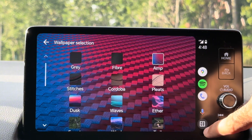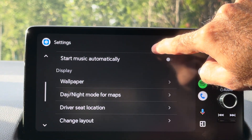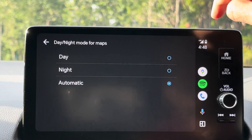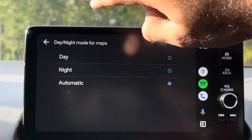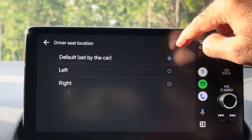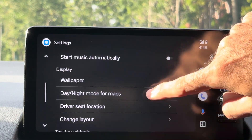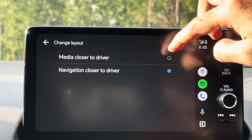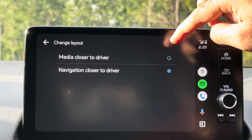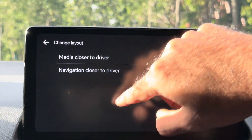There are also wallpapers you can choose from. After wallpapers, we have the night and day mode option — you can select automatic or manual. Then we have driver seat location, either right or left. Then we have the Change Layout option, where you can move media closer to driver or move navigation closer to driver, whichever suits your preference. I put navigation close to the driver.